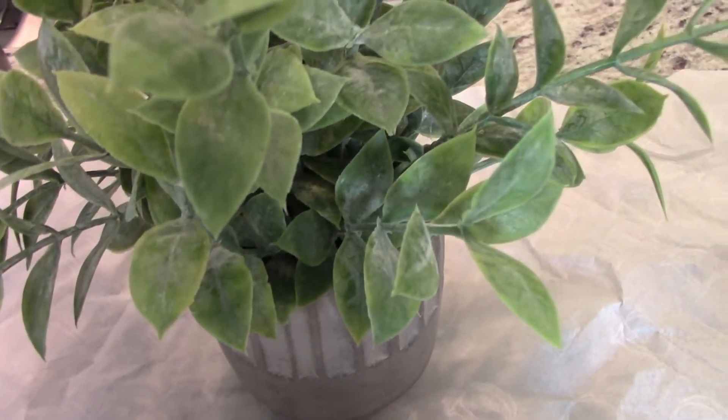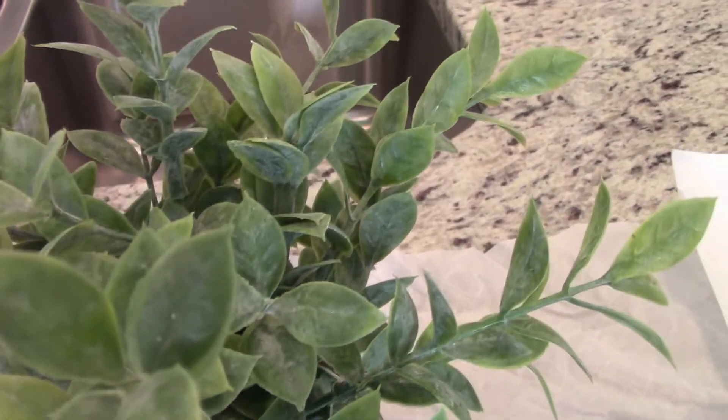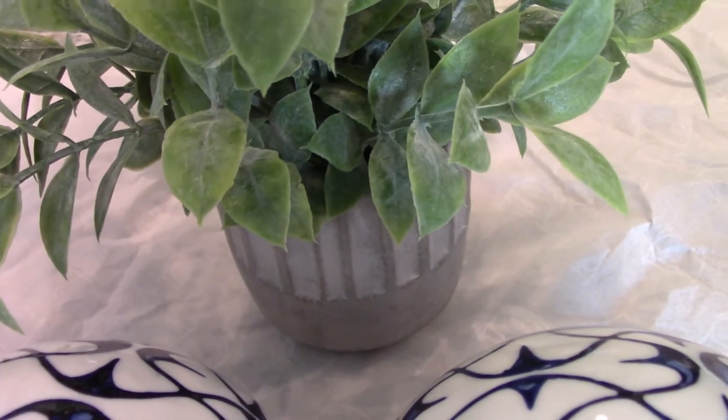Here I have a little planter that I purchased from TJ Maxx, and I'm going to use that in my bedroom. I thought that was really cute — I wanted something really small.